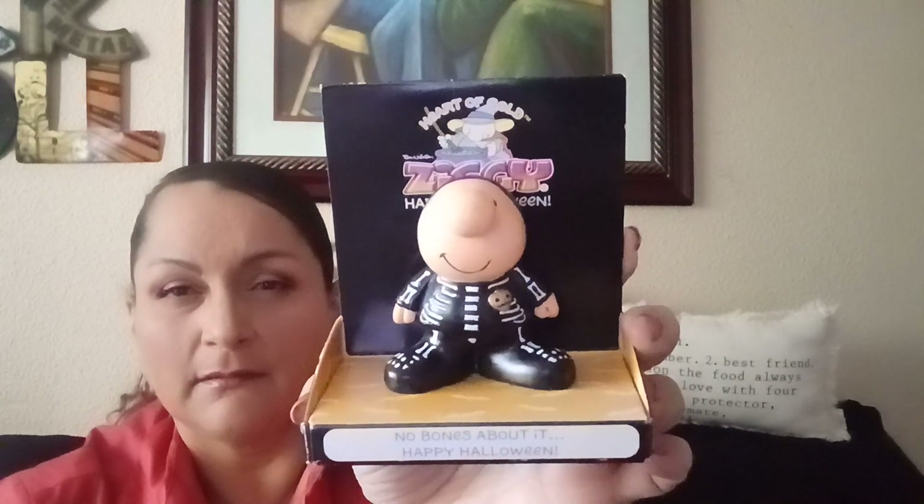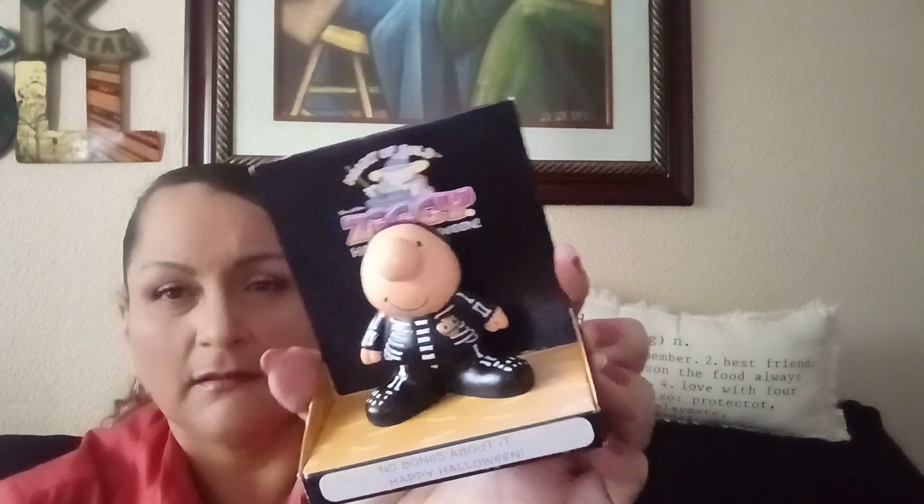I have this Ziggy Halloween figure — brand new, still in the box. Also this watch — I'm going to keep it and figure out how it works. And some scissors! No matter how many pairs of scissors I have, I can never find them. These are brand new. I always pick up scissors, tape — anything I use for shipping and mailing.